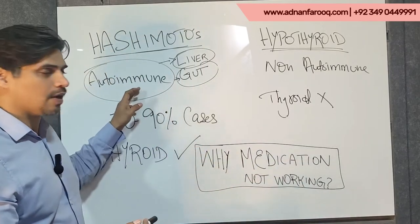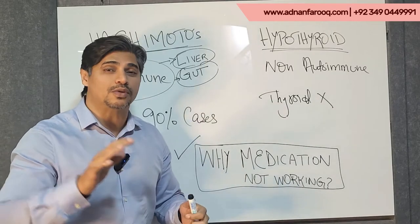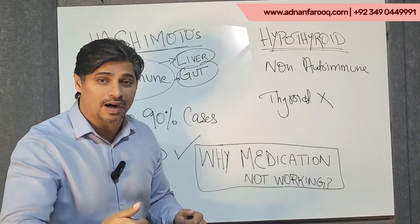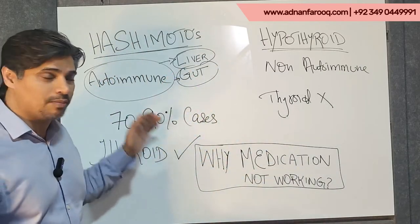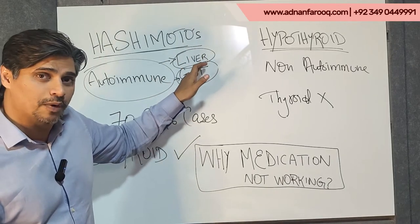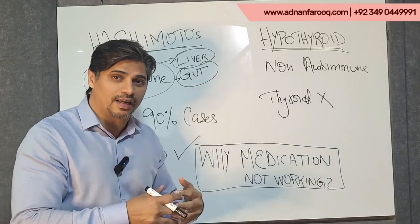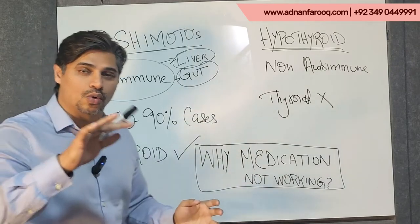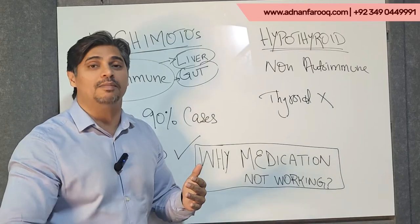For example, if you have autoimmunity, there are certain foods you need to stay away from. You need to avoid wheat, barley, rye — anything that contains gluten. When we reduce those foods, and use targeted vitamins and minerals to work on the liver, and address gut health with probiotics and improved diet, then your autoimmunity tends to go down. What happens then is that your medication becomes too high and can be reduced or eliminated.